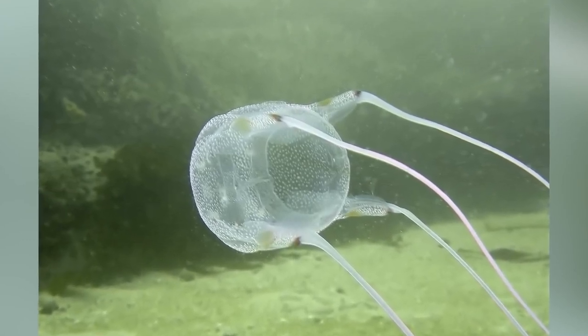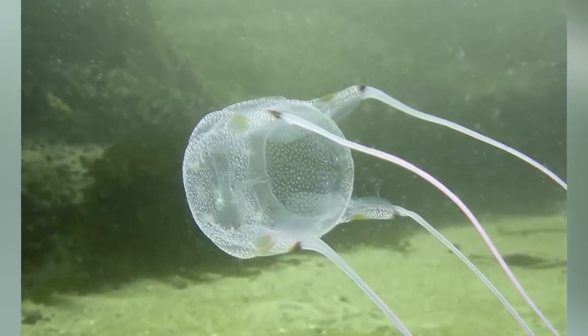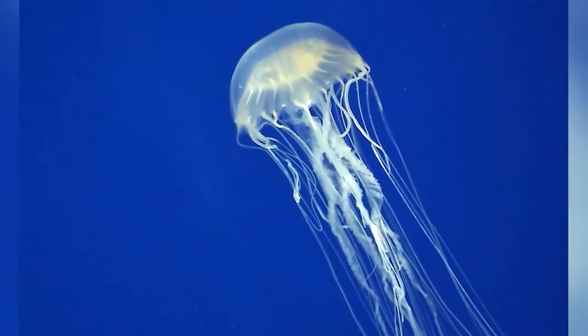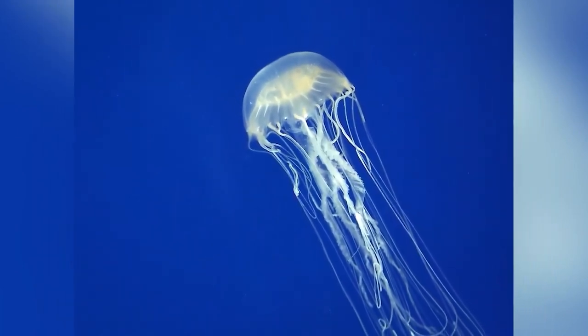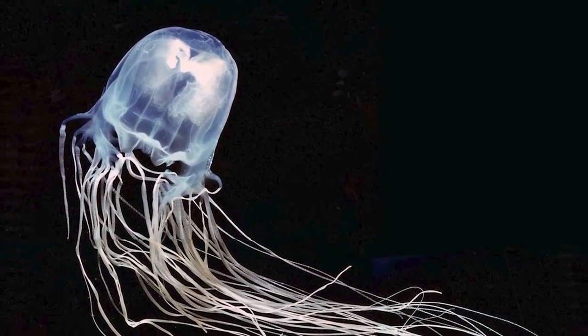The most recent death from a box jellyfish sting was in February 2021, to a man who passed away 10 days after being stung while swimming at Cape York Beach in Australia. Before that, the last known fatality was in 2007, with a total of 79 deaths since the first report in 1883 — and that's just in Australia alone. In the Philippines, there are far more fatalities, with up to 40 deaths annually. In Thailand, after a man died in 2014 from a box jellyfish sting, they enhanced their first aid stations on beaches, but yet the next year, two more fatalities occurred.